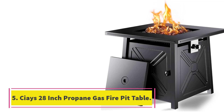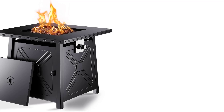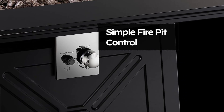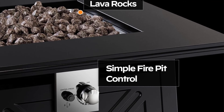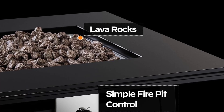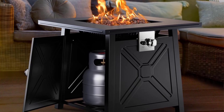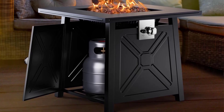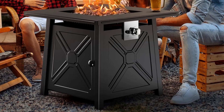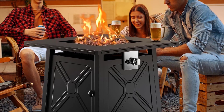Number 5: Saez 28-Inch Propane Gas Fire Pit Table. Looking to host a great patio party? The Saez Propane Fire Pit Table is the perfect addition to your outdoor gatherings. With a powerful heat output of 50,000 BTU, this fire pit table will keep you and your friends warm and cozy. No more worrying about cold food — the Saez Fire Pit Table can also keep your food warm throughout the entire get-together. Safety is a priority, as each table is tested before reaching users.